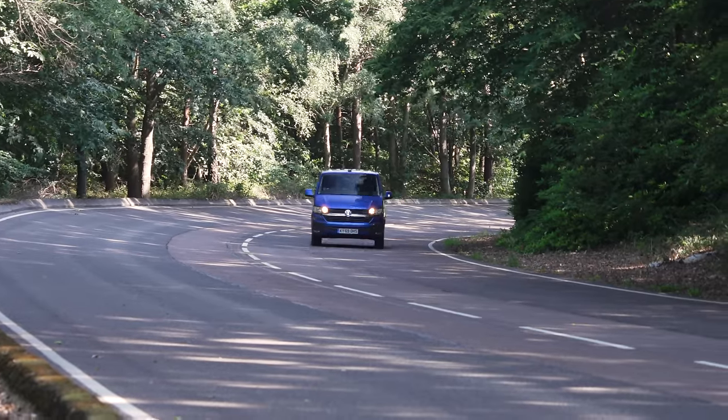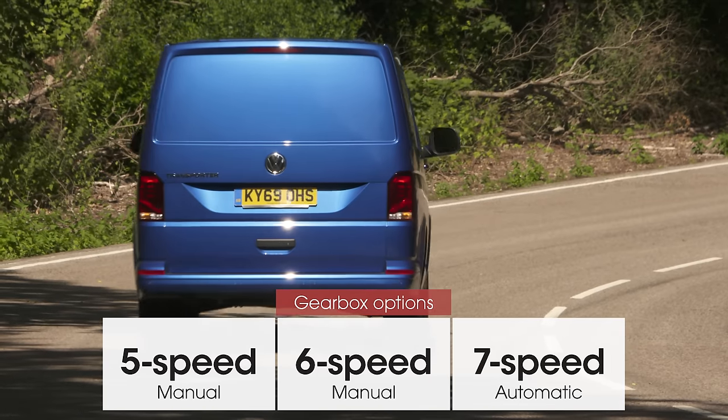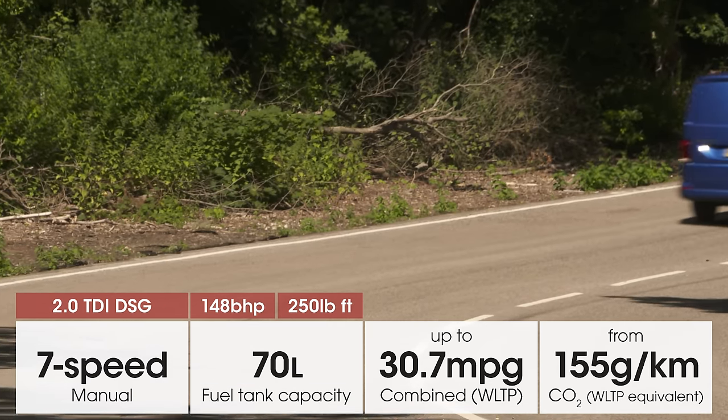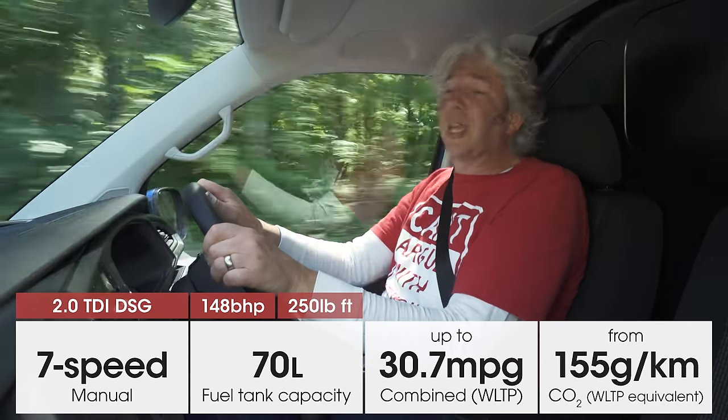All Transporters have either a five- or six-speed manual as standard, but the seven-speed DSG automatic I'm using here is definitely the option we would go for. Not only is it impressively smooth, it also allows the van to bring itself to a complete standstill when you're using adaptive cruise control, which is brilliant in traffic jams.